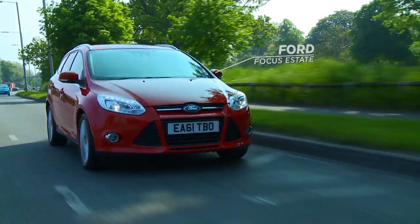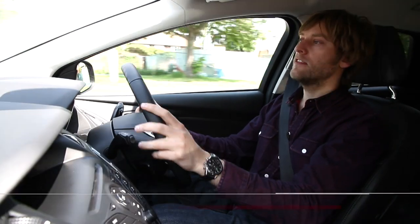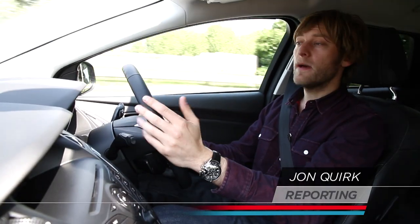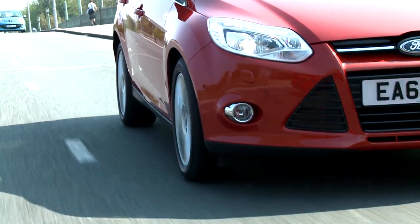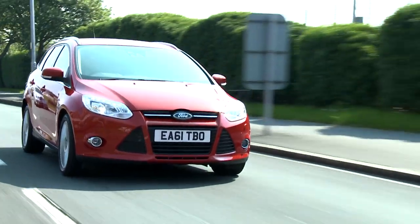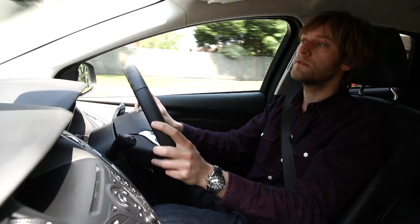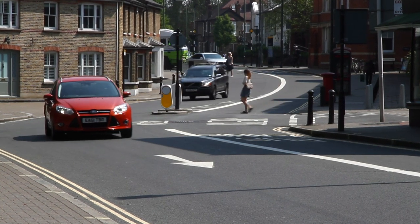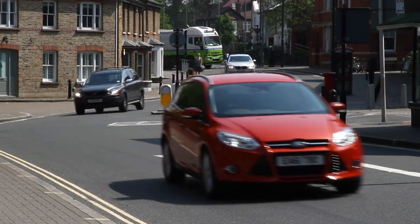If you're in the market for a small family estate, you may not quite have hit that family of five and all the buggies that go with it just yet, but you may need space for a little nipper, a family dog, and that occasional trip to the tip. And that's where the Ford Focus estate comes in — deeply practical when you need it to be, and surprisingly entertaining to drive when you don't.